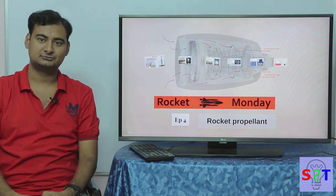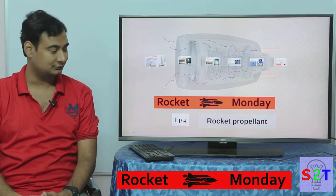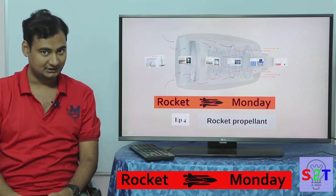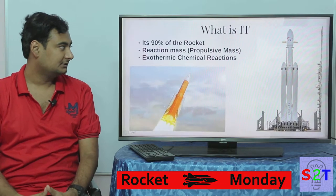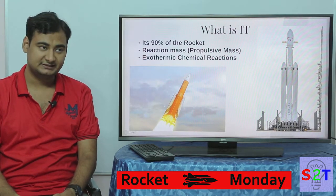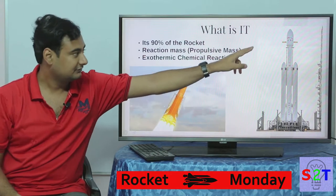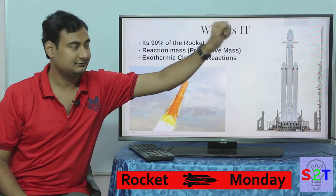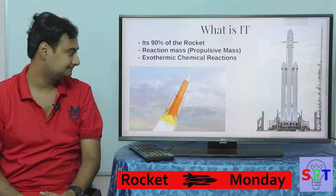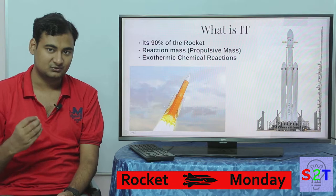Hello everyone, welcome to my show Rocket Monday, episode number four, where we're going to take a look into rocket propellants. So what is a propellant? In simplest terms, it's basically 90% of a rocket. When you see a rocket, you have only that small part at the top — everything else is just fuel basically, and it is the reactionary mass.